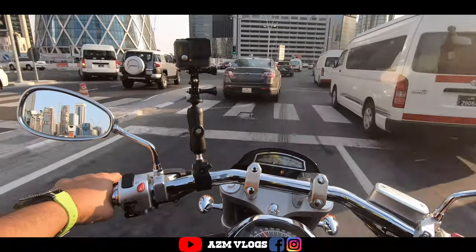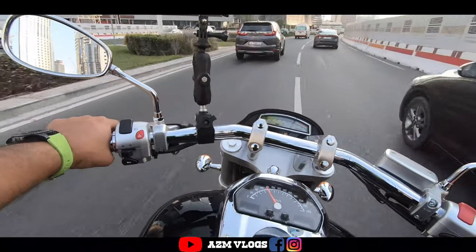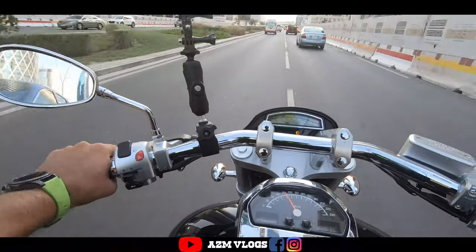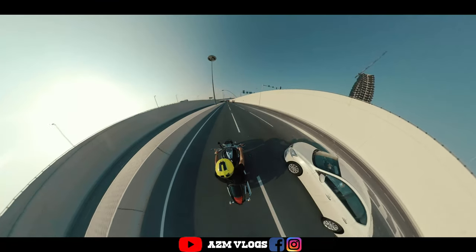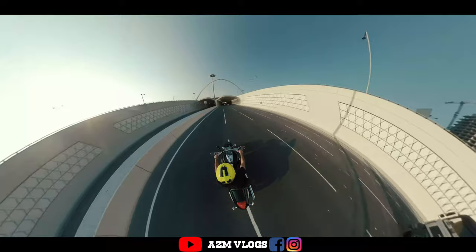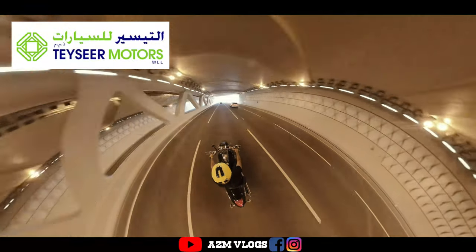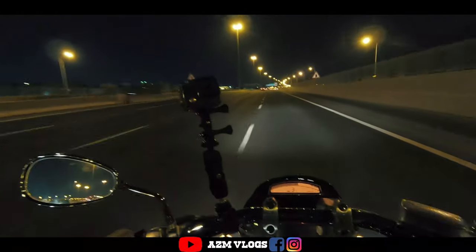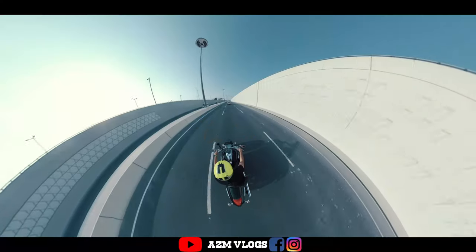So guys, this was my review about the M109R, the Boss. It's just an amazing bike — very responsive and very nice. Even though it's a big engine and a very big bike, once you drive it on the road you feel very lightweight, it goes with the flow, and it's a very well-balanced bike. I hope you liked the video. If you have any questions, ask me in the comment section. I would like to thank Tassir Motor for giving me this bike for the review. You can also visit the Tassir Motor showroom near the airport road. Thank you very much, Assalamu alaikum wa rahmatullahi wa barakatuh.